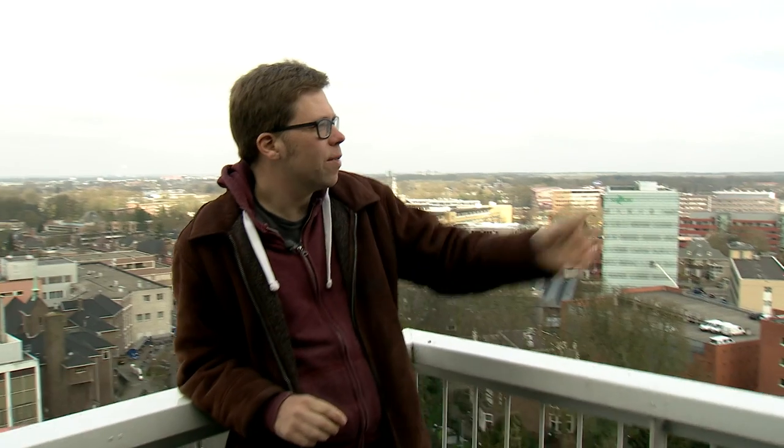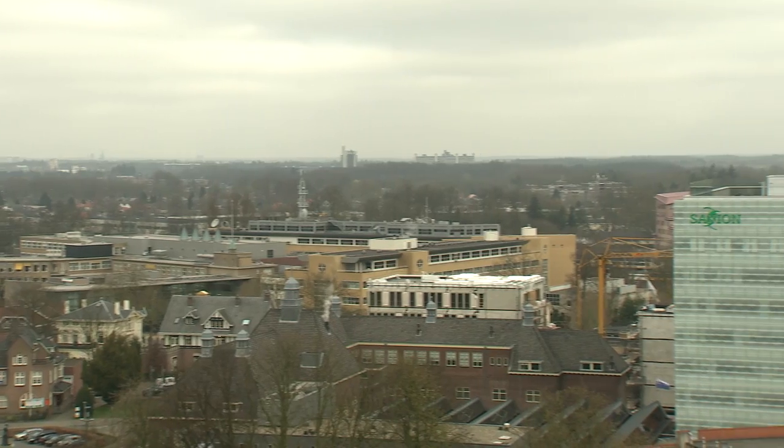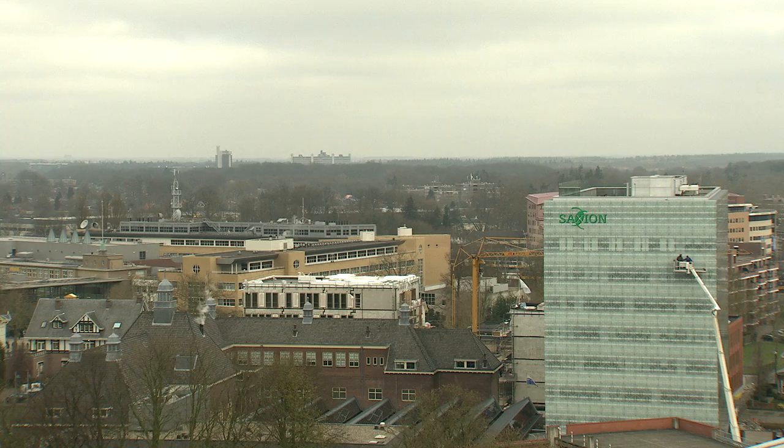The city center is located right next to the hotel. The ITC building is a short walk away and the main campus is just a 15-minute bike ride up the road. People here are friendly and I really enjoy the Dutch language, but you don't need to know it. People will quite easily shift into English — it's a foreign country, but it doesn't always feel so foreign.